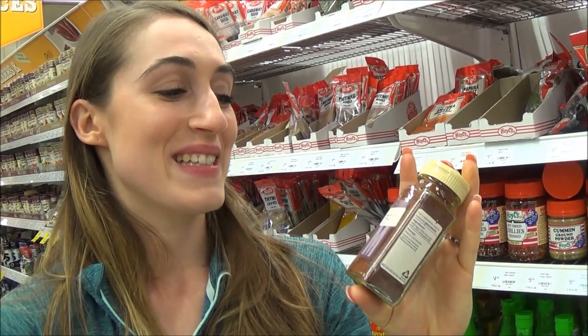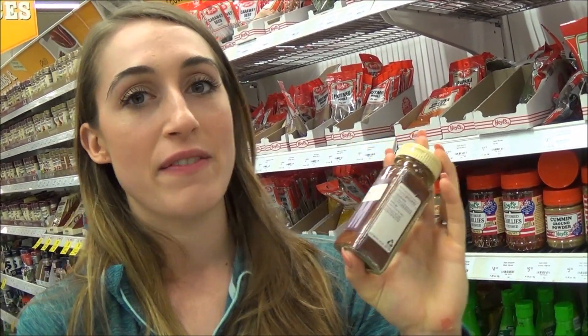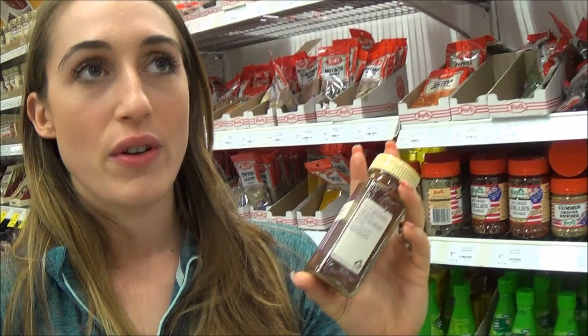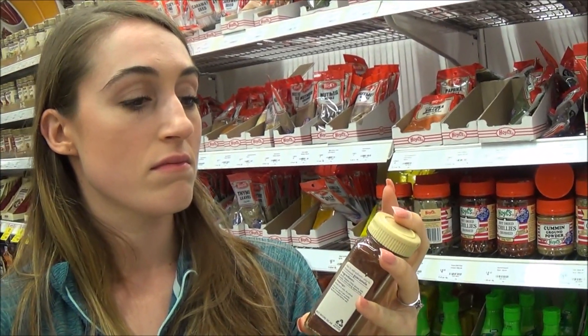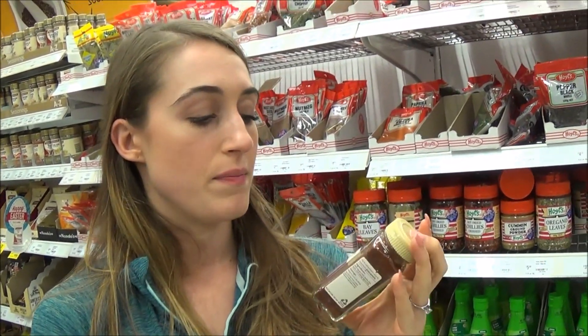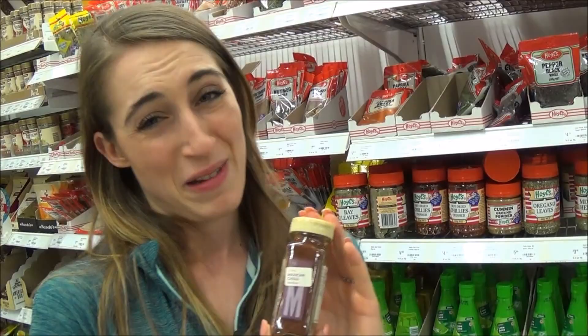Mexican chili is probably our best savoury spice — it goes with everything and we're a big fan of Mexican spices. Just make sure with mixed spices that they don't have added sugar or other additives you don't need. Have a look out for those. And we don't have chipotle in Australia, so this is the closest thing we can get.